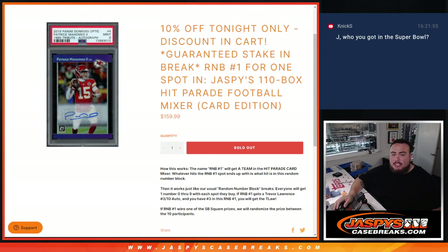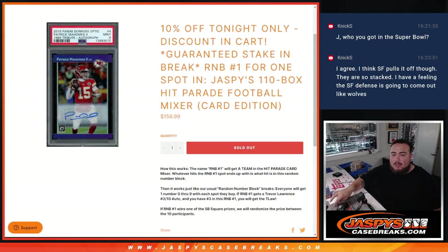Now again, this is the card edition. So instead of selling a team or a name spot in the break for the full price, we're dividing up one spot into 10 spots and putting it serial number style. That way 10 customers or 10 spots are sold and they get an opportunity to get any hits that pop out for one team in the mixer.